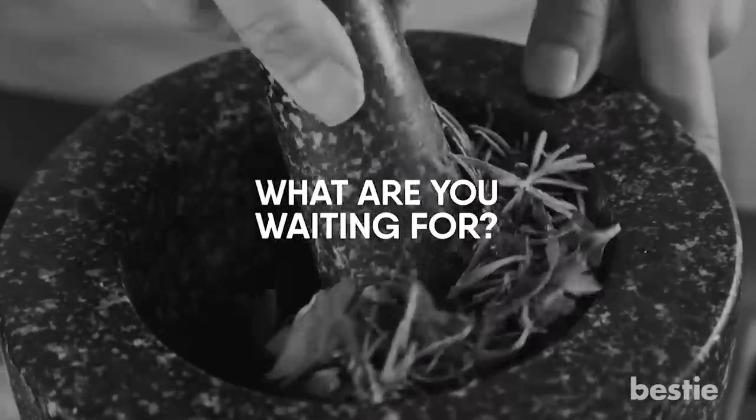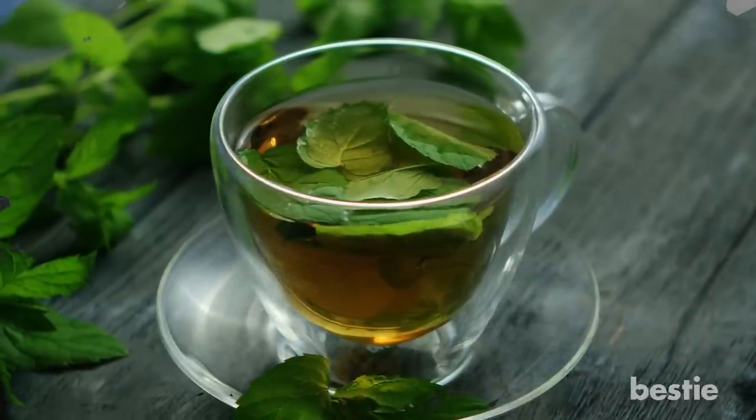What are you waiting for? Enjoy a freshly brewed cup of basil tea in the morning and start your day on a good note.